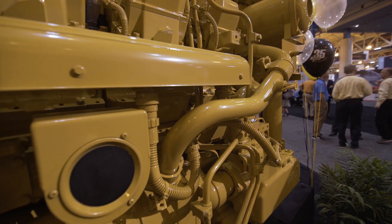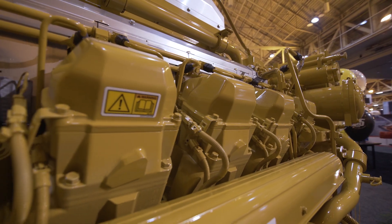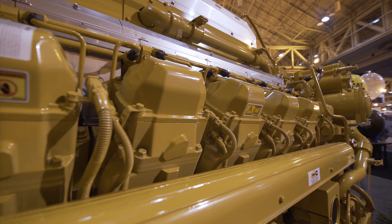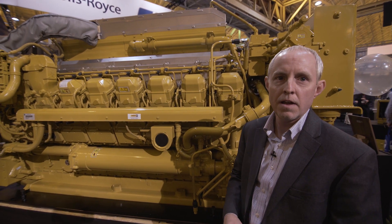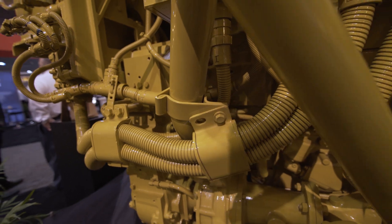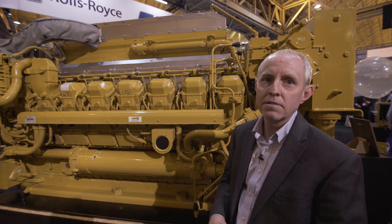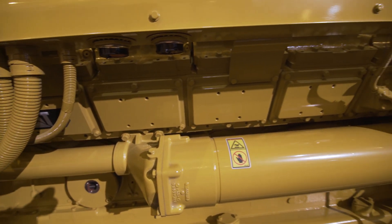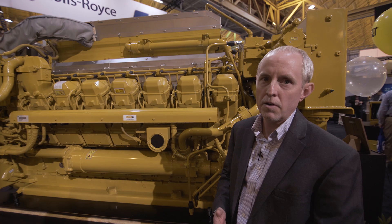It marks the 35th anniversary of this engine product for us. It's kind of built a legacy, and we want to retain that as we move forward into Tier 4. We've made a lot of design changes to this product that will allow us to continue that legacy. This is a 3385 horsepower product at max continuous rating. In the past, that product would have been an intermittent duty rating, so we're building in more power density capability with the 3500E platform.